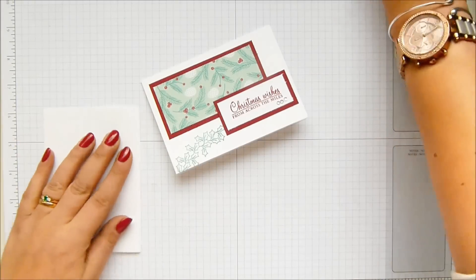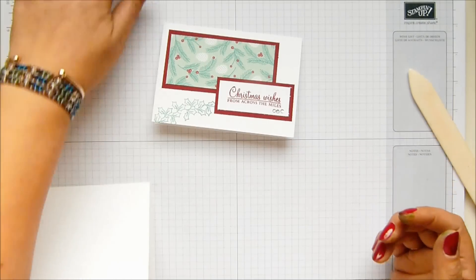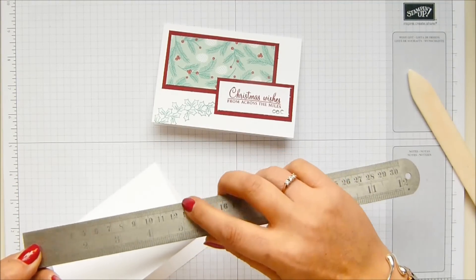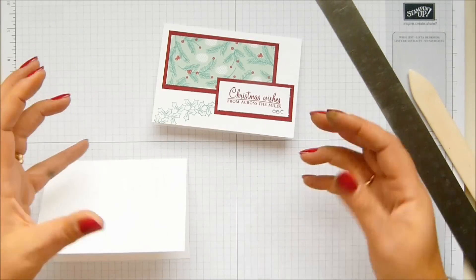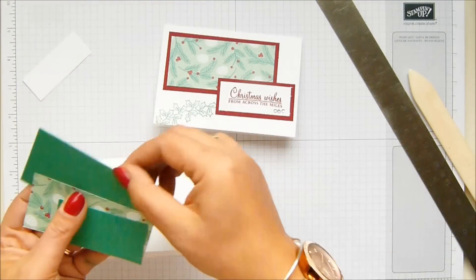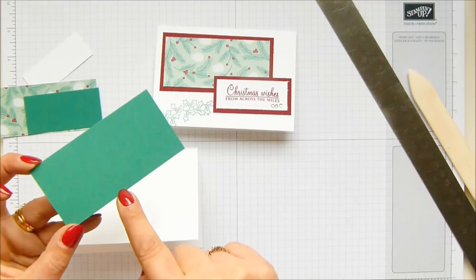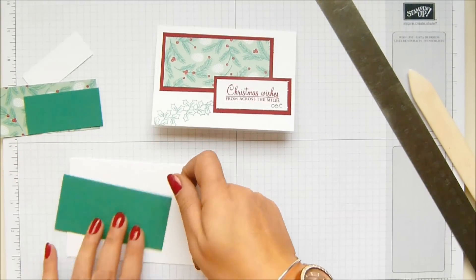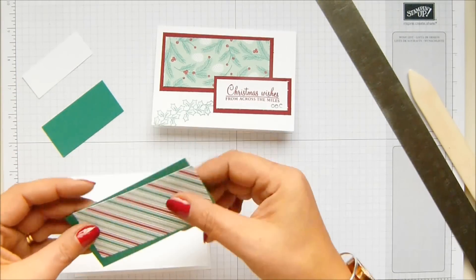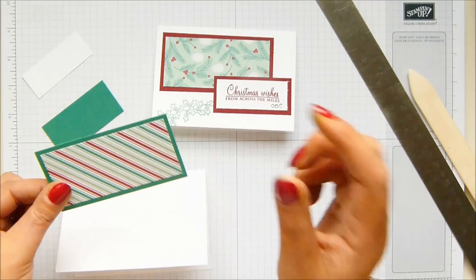So our Whisper White note card — I've got one here, it's already scored but I'm just going to burnish it down. These measure three and a half by five inches, which in metric is nine centimeters by 12.8 centimeters. I decided to work with a sheet of 30 by 30 centimeter cardstock, so my colored base is 10 centimeters by five centimeters, which is four inches by two inches. The panel going on the front is four and a half by nine and a half centimeters, which is one and seven-eighths by three and seven-eighths of an inch. I'll have everything on my blog, don't worry about writing it all down.